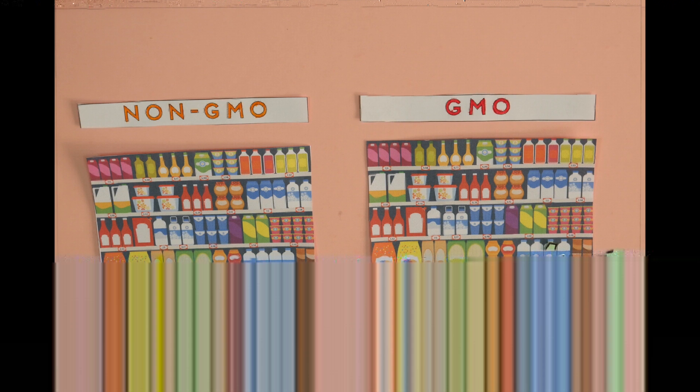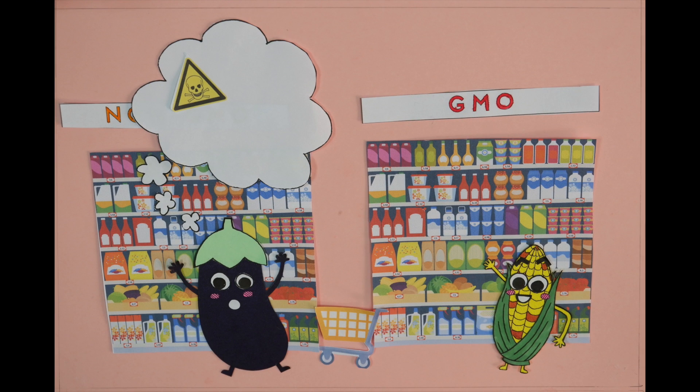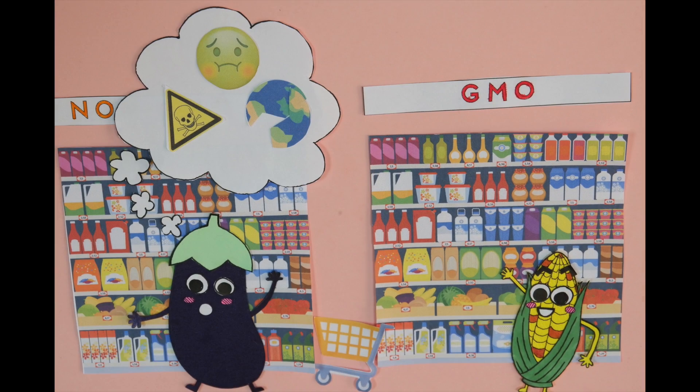Here's the rice. Wait! GMOs are filled with toxic chemicals, they're unhealthy, and they're dangerous to the environment.